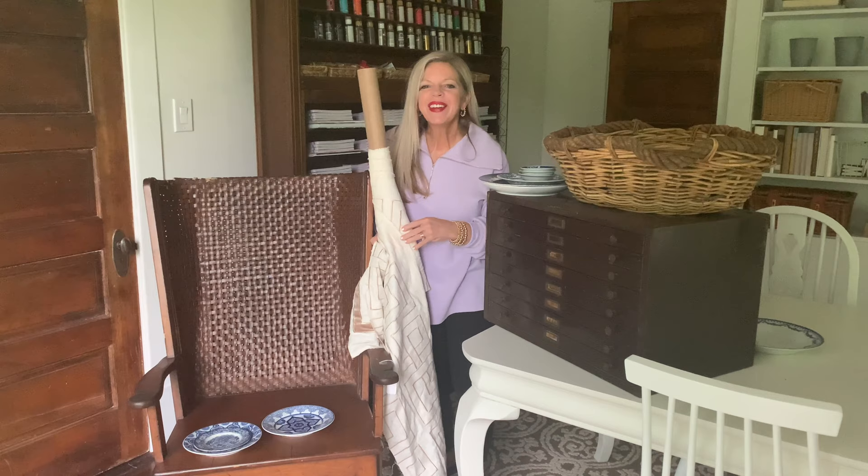Hey you guys, Kari Ann Wood from Thistlewood Farms, and I am here today to show you what I bought at a yard sale this weekend. In super exciting yard sale news, you know how some weekends you kind of have a lame yard sale, it's not the best?